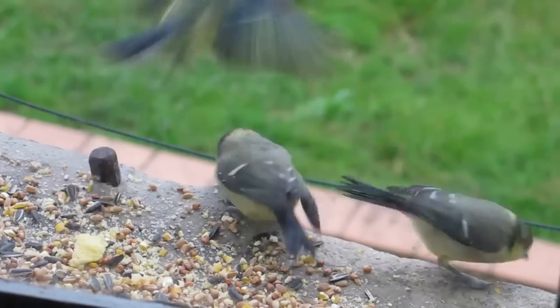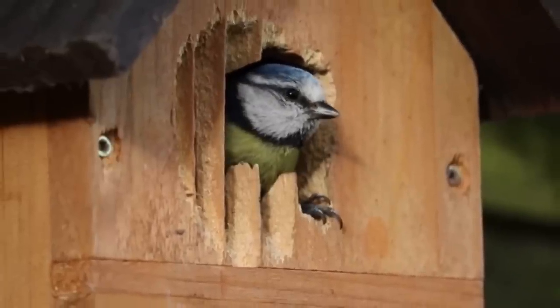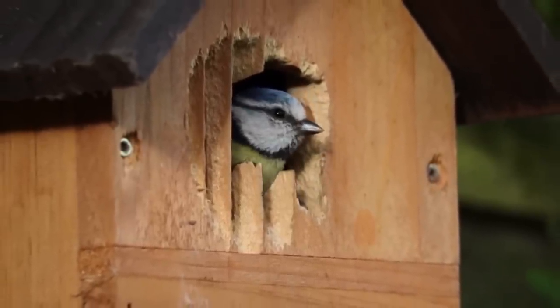Blue tits might try to nest a second time if their first nest fails, but if their chicks reach the point of fledgling, they usually only nest once in a season.